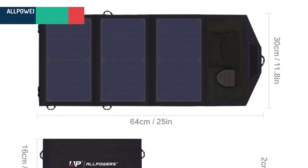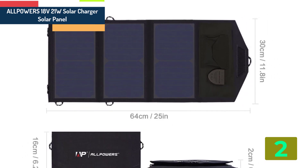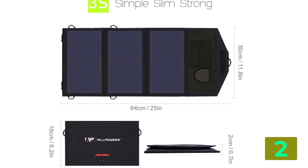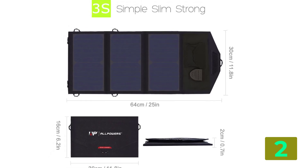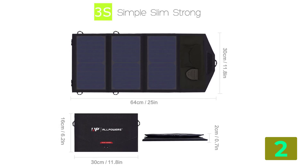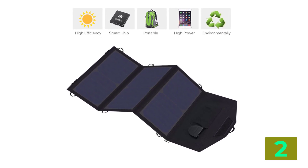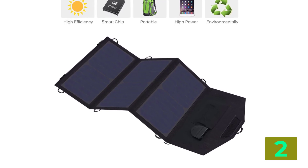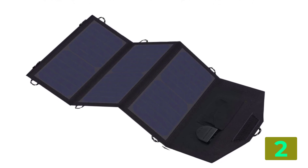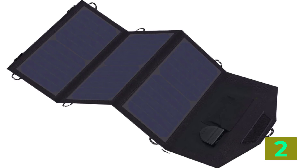Item number 2 is the AllPowers 18 volts 21 watts solar panel. Specifications: Brand name: AllPowers. Number of panels: 3. Nominal capacity: 21 watts. Size: 300 by 160 by 20 mm / 11.8 by 6.2 by 0.7 inches. Model number: AP-SB-18V21W. Max power: 21 watts. Output: DC 18V × 1A, USB 5V × 2A.